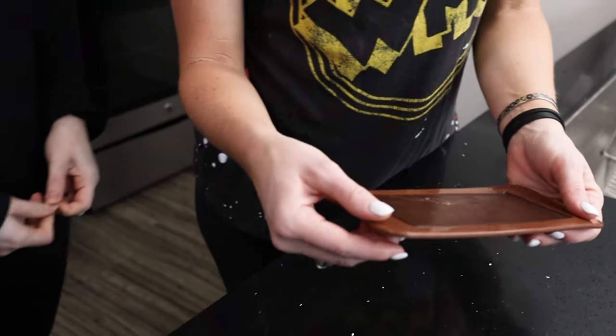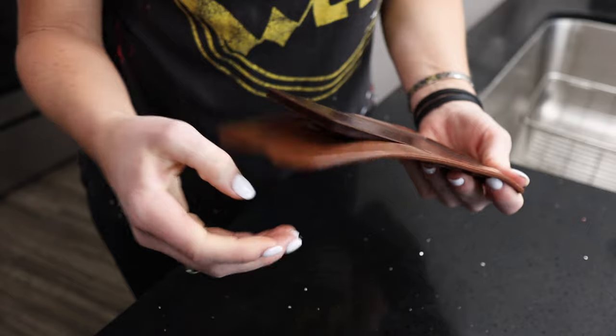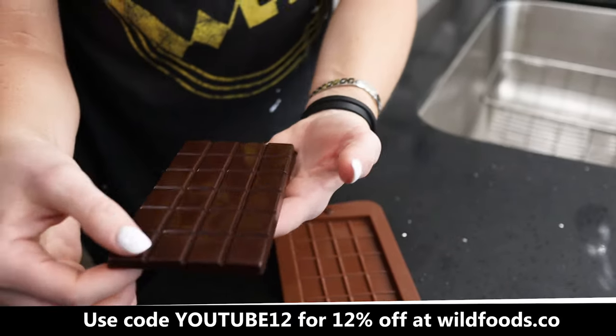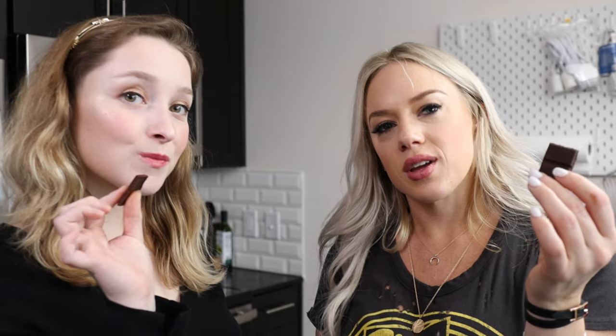So all you do, guys, is peel this amazing mold right off, and you have this perfect little chocolate bar. Look at that — homemade! Okay guys, we're gonna do a taste test of our homemade chocolate. So excited about this one.